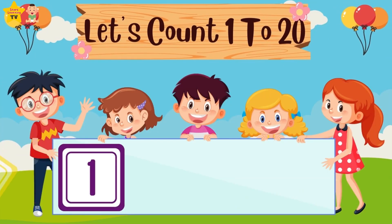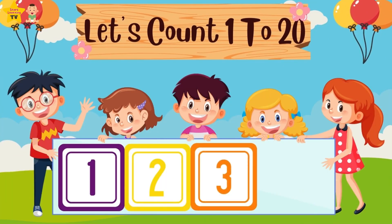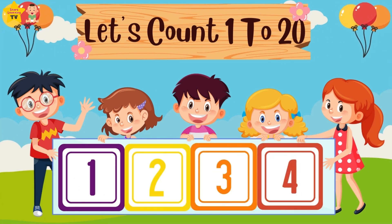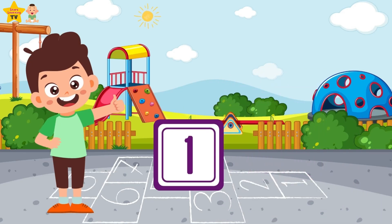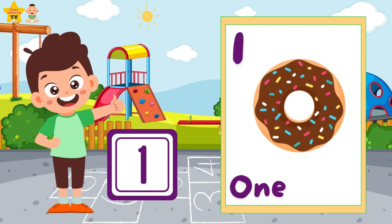Let's count from 1 to 20. One — one donut.